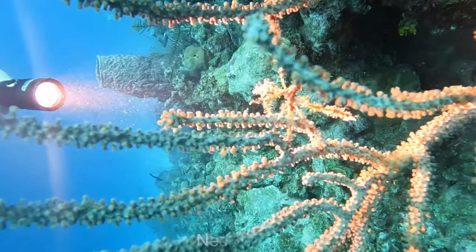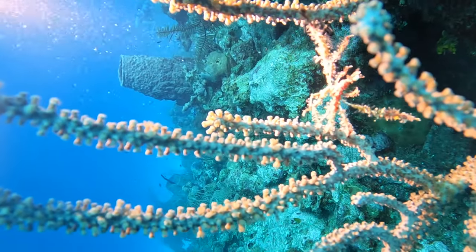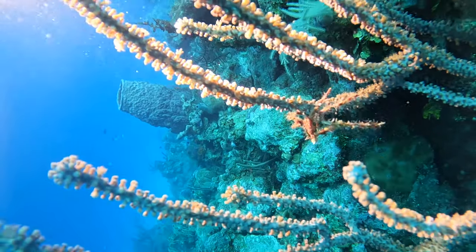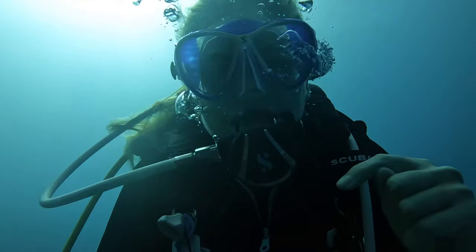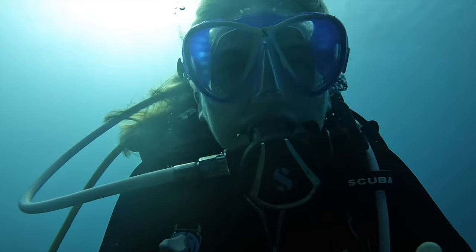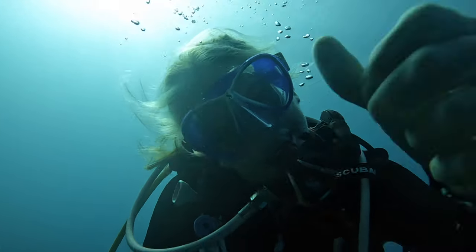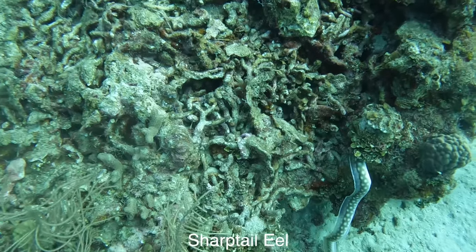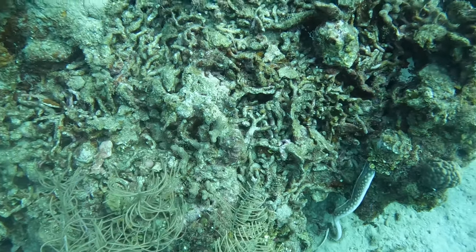As we work through the gullies of West End, we come across this really cool net crab, also known as an orangutan crab. Holly was saying 'I am an orangutan crab!' They're very uncommon, but they're really cool to see in the water.